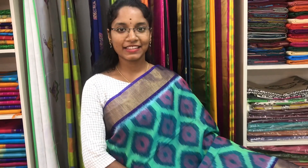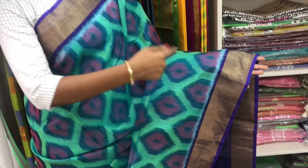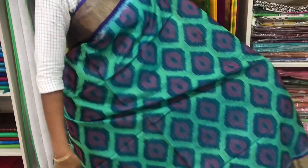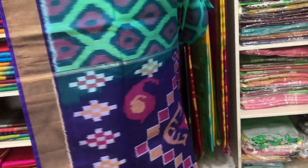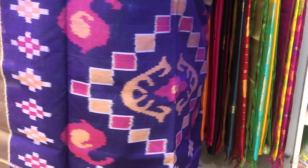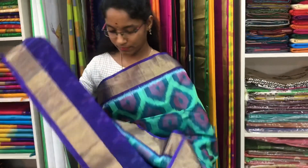Saree number 9 is a cotton silk ikat saree in teal and violet combination. The zari border is on both sides of the saree. The entire body is with ikat pattern. The violet pallu is in ikat pattern. And a plain violet blouse. Price of the saree is 3700.